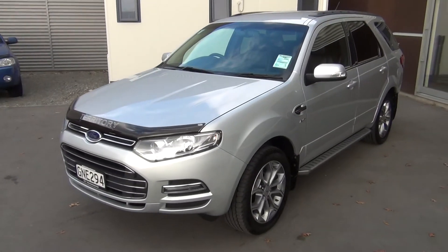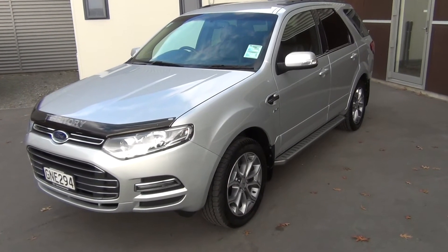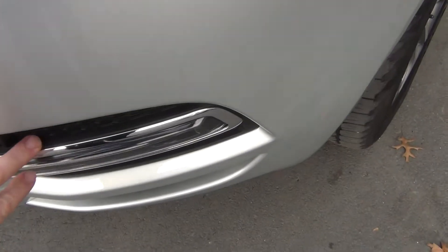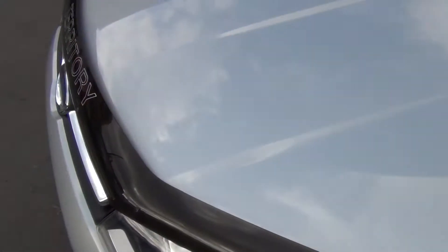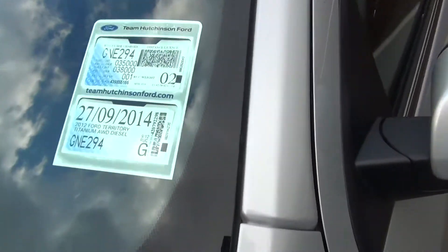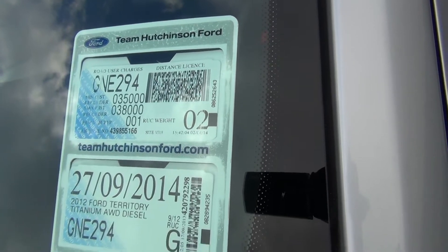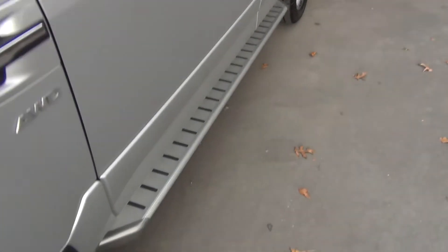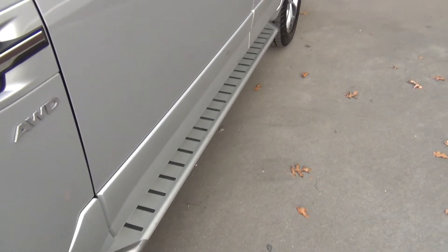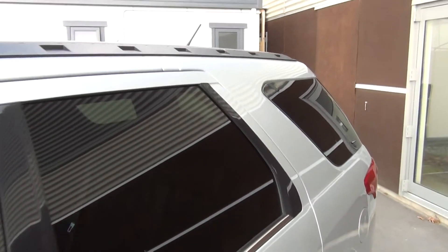Being the top of the range Titanium, it picks up the dual colour 18-inch factory alloy. We have the LED lights down below here. Previous owners fitted the tinted bonnet protector. Vehicle was first registered 9th month 2012, road users paid up to $38,000. It's also been optioned with the genuine Ford running boards, moulded mud flaps front and rear, and privacy glass as standard.